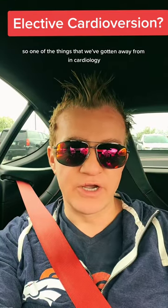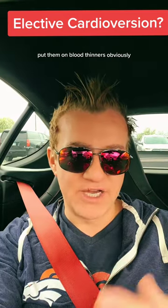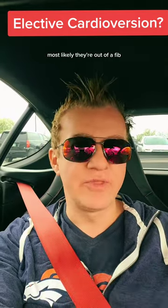Do you really need to do elective cardioversions? One of the things we've gotten away from in cardiology is elective cardioversions. We used to just send somebody with AFib to get a cardioversion — a TEE and a cardioversion. One thing you can do is put them on blood thinners, or assuming they're already on it, put them on amiodarone and wait about a month or so, then check an EKG. Most likely they're out of AFib.